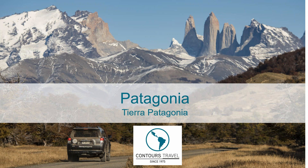Good morning and welcome to the Contours Travel Patagonia webinar featuring the wonderful Tierra Patagonia property. My name's Rod, and I'm going to be running through a little bit about Patagonia, the culture in Patagonia, and more specifically about the Tierra Patagonia Hotel, which is located in the Torres del Paine region of southern Chile.